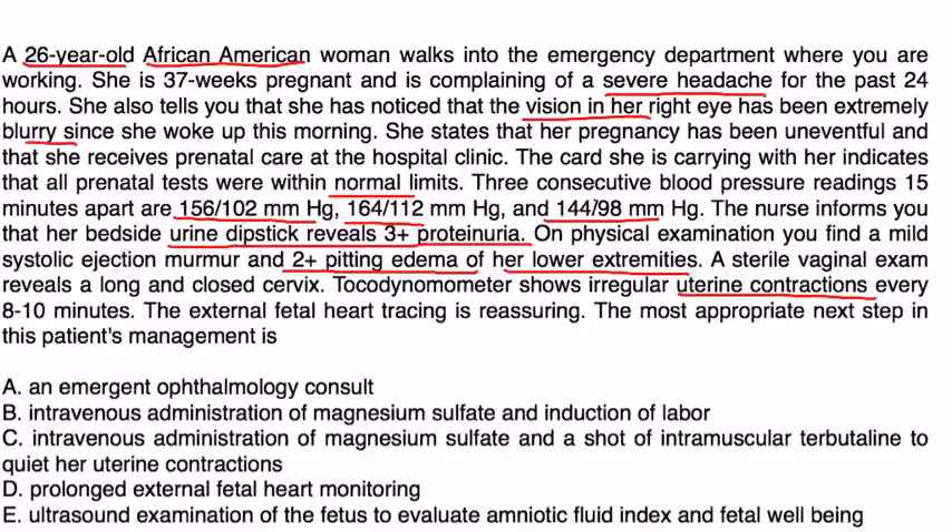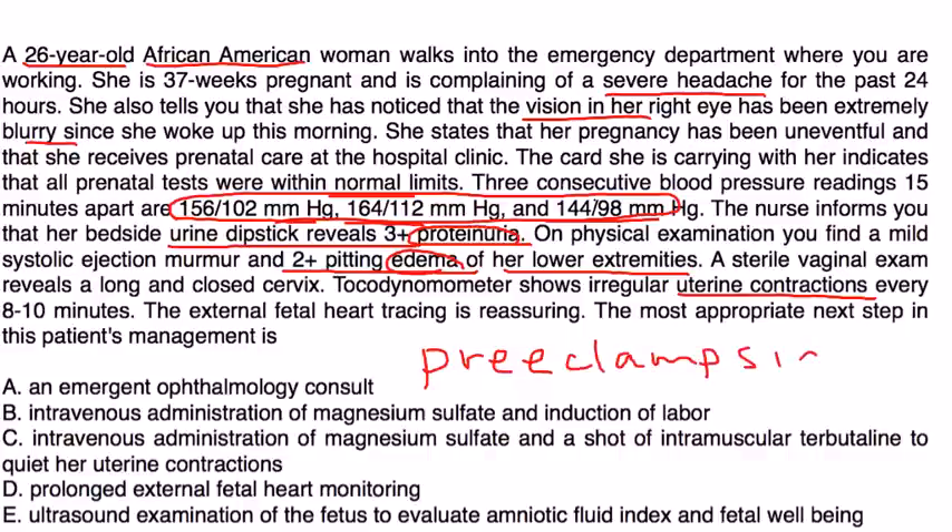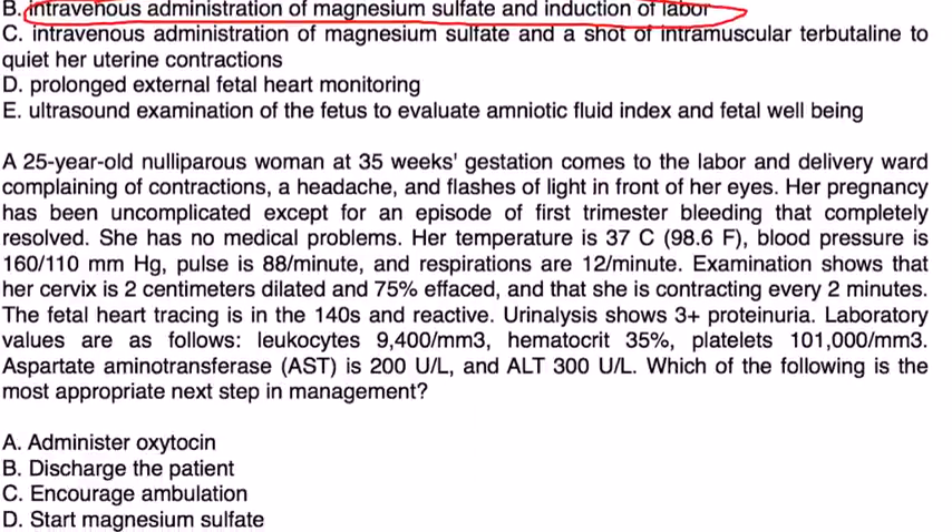She has all three classic signs of preeclampsia: edema, proteinuria, and high blood pressure. She is 37 weeks, so she is a candidate for delivery. The appropriate treatment is to deliver and give magnesium sulfate to prevent seizures — seizure prophylaxis. That would be choice B.